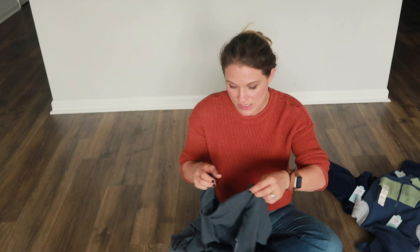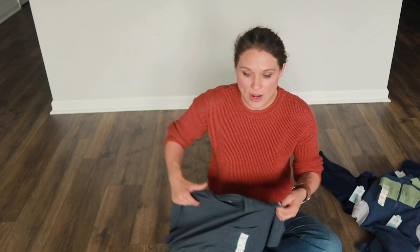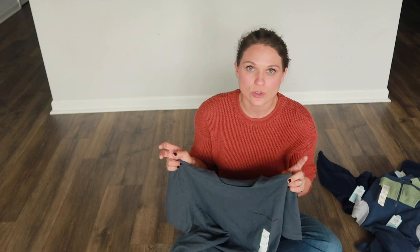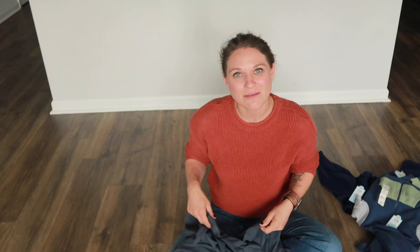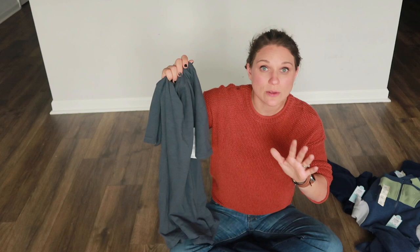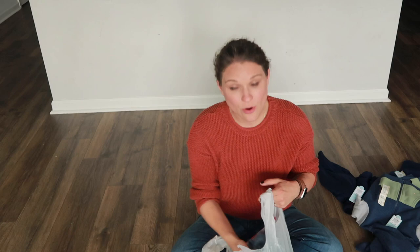I wear men's t-shirts because I like the longer sleeve. Unless I find a perfect women's drop shoulder sleeve tee, men's t-shirts are what I wear. I only bought three this time — I'll buy more if they work. So on a day-to-day basis I can just match the kids.